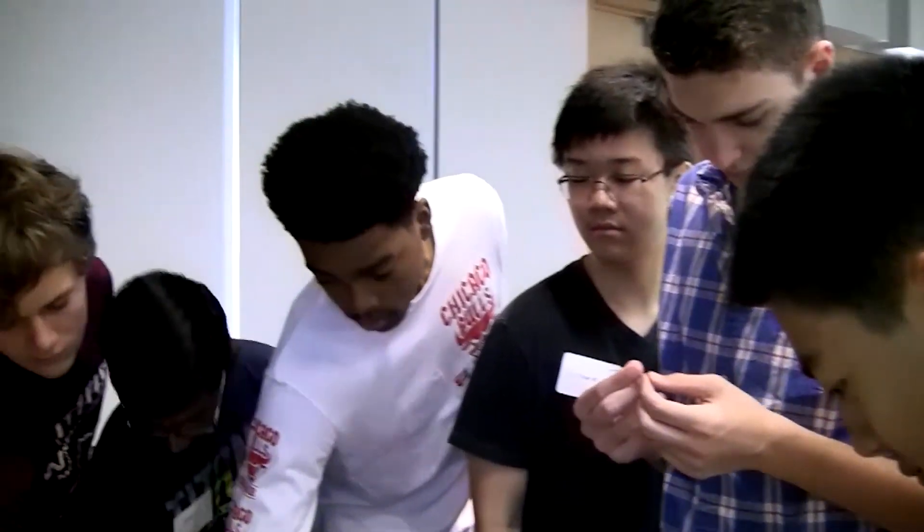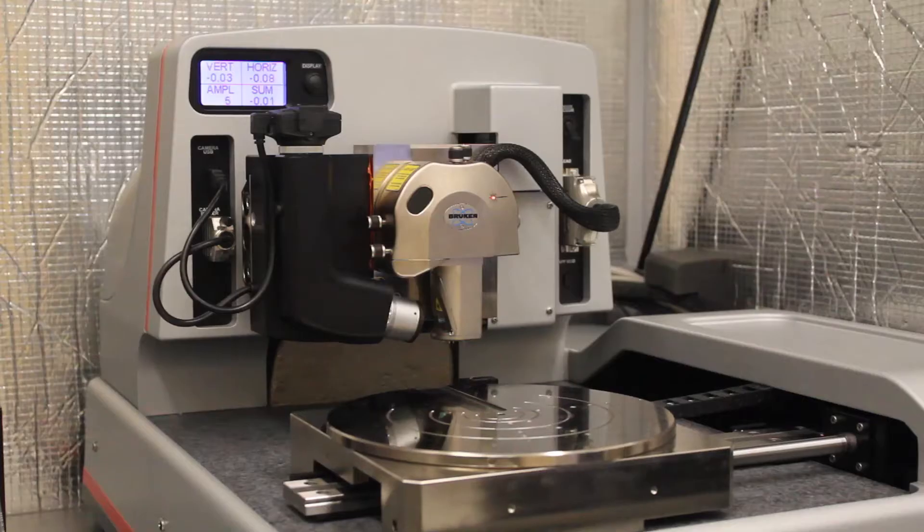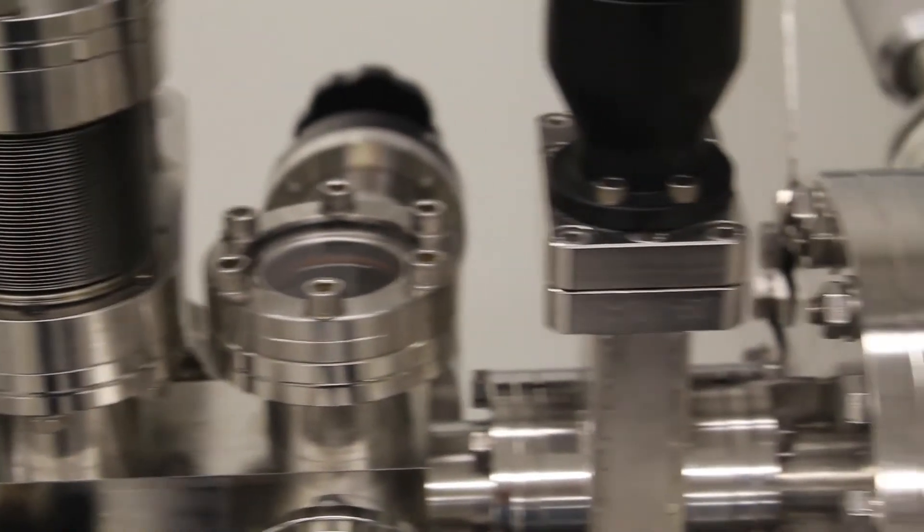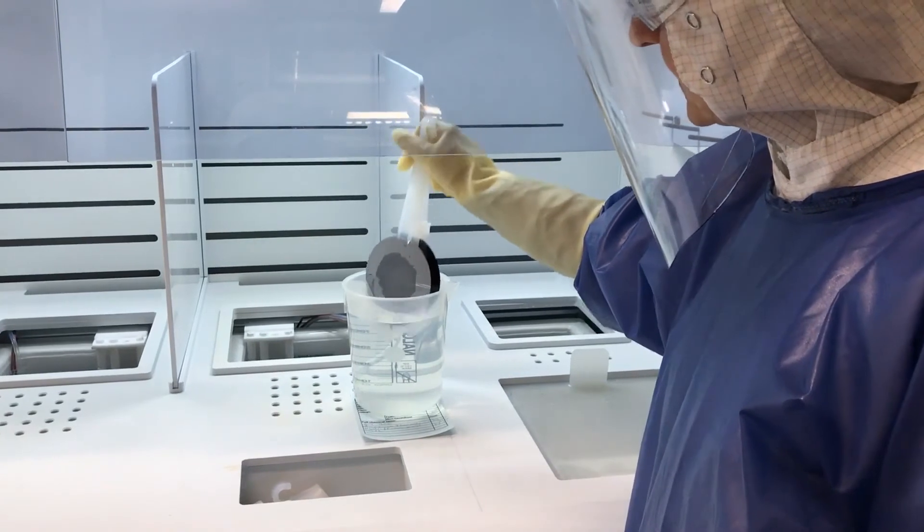We have a big education program as well to educate the general public, students, teachers — the world. The NNCI program is tremendously important for the nation. Making available this type of equipment so that the largest diversity of minds can make use of it and fuel the inventions of tomorrow is tremendously important.